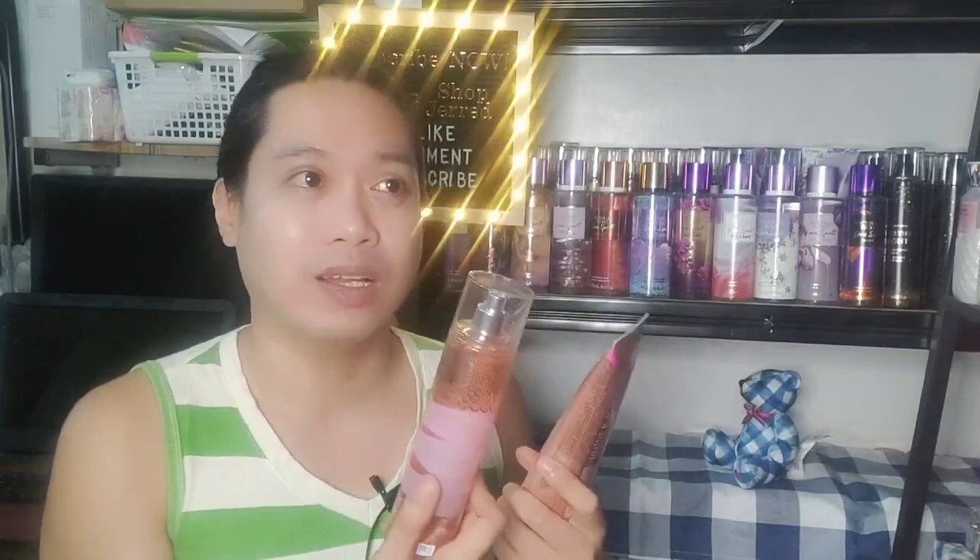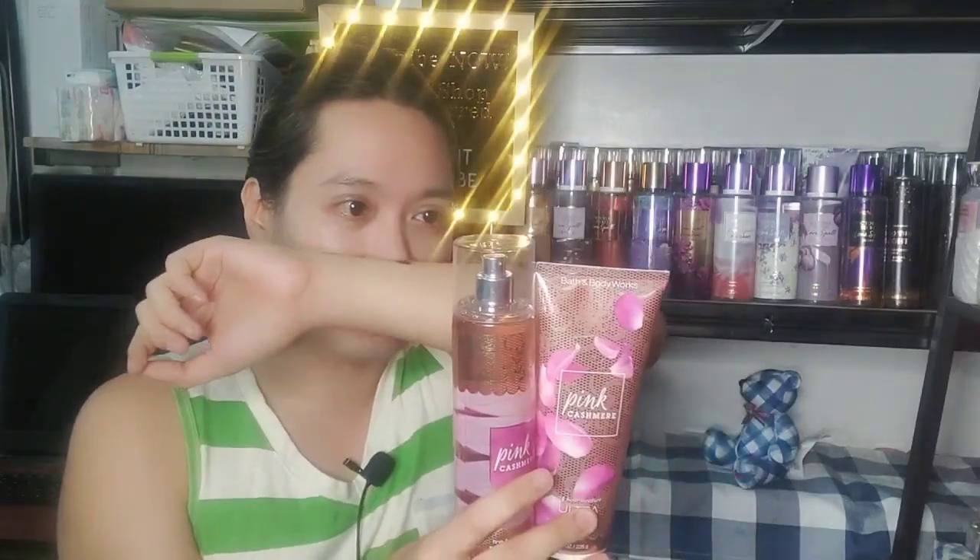Don't confuse this with Victoria's Secret scents. The cashmere and amber here aren't as strong or prominent as those. If anything, it might be a mixture of Amber Romance and Velvet Petals — but it's not one or the other. As I've said, this is a truly unique scent.